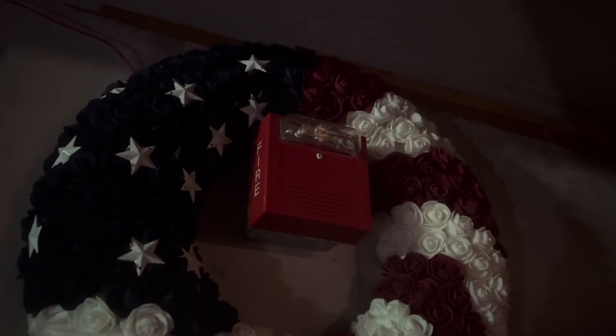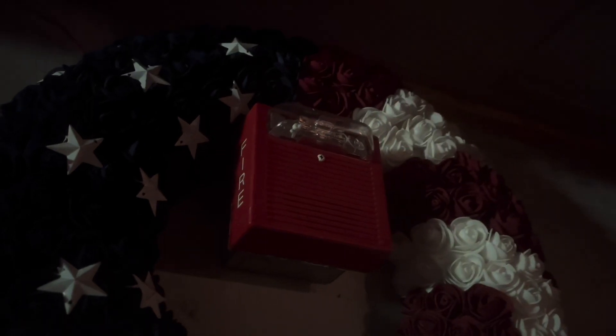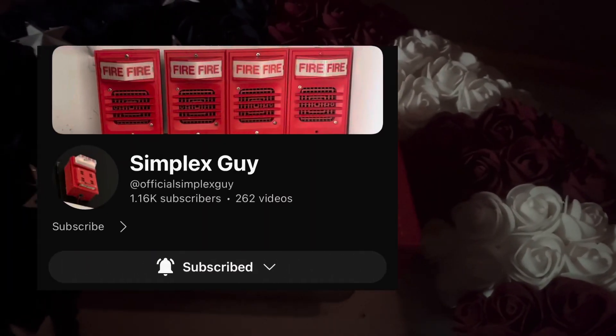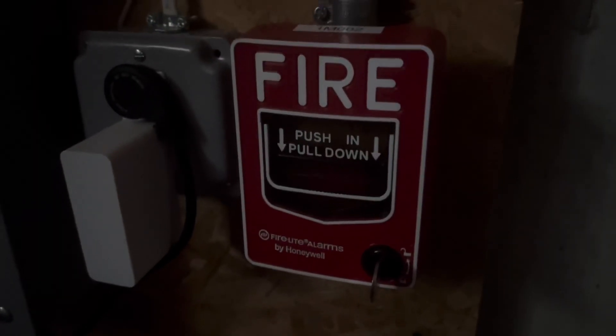The theme for this system is 2000s Wheelock. Right here we have the Simplex 4903-9247, which is just a Wheelock AS2475W, and I got this from Simplex Sky. Over here we have the Wheelock RSS24MCW, still have the BG12L with the module aside.